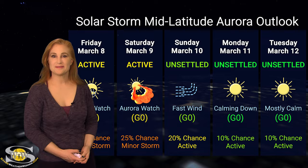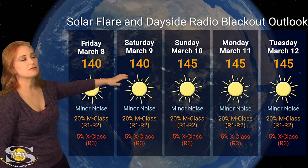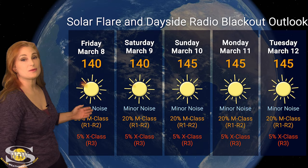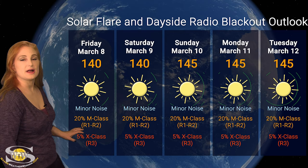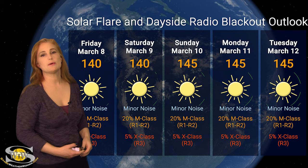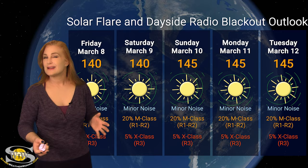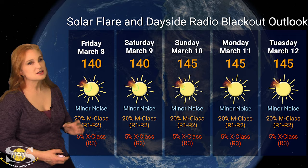Switching to our solar flare and dayside radio blackout outlook over the coming week: we are sitting in the triple digits, hovering around 140 to 145 solar flux — meaning good radio propagation on Earth's dayside. Region 3599 has become a big flare player, so NOAA is giving us about a 20% chance of M-class flares at the R1 to R2 level radio blackout, and even a 5% chance of X-class flares at the R3 level over the next three days. Region 3590 won't be rotating into Earth view for about a week, so conditions will likely remain about where we are. Amateur radio operators, expect a bit of noise on the bands and possibly a radio blackout here or there.